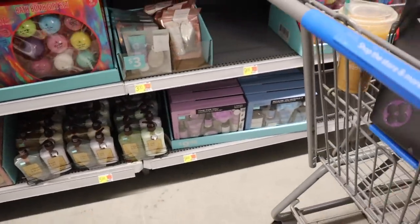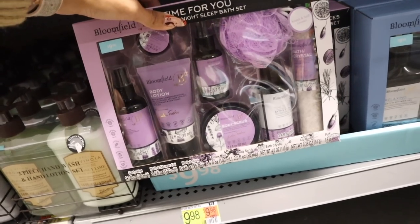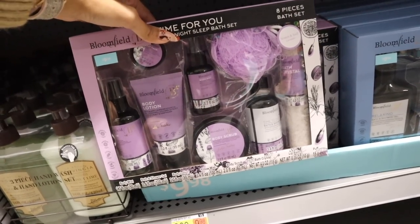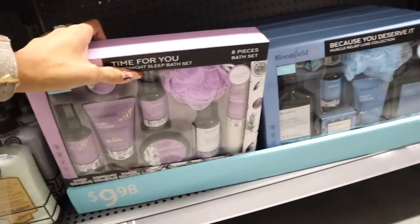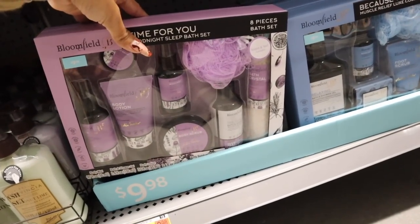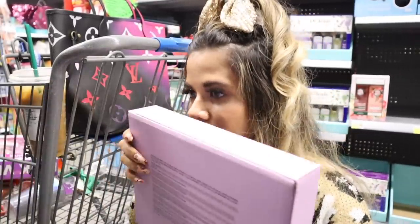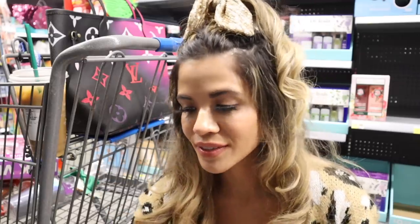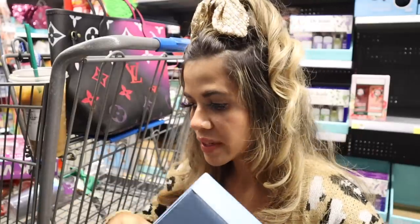Down here there's the Bloomfield brand — I don't think we saw this one last week. It's priced at ten dollars and you get body lotion, body mist, lip balm, body scrub, bath and shower oil, and bath crystals. They have lavender and mint grass scents. I scratched and sniffed the lavender — very strong, just like Dr. Teal's lavender. The mint grass is barely detectable, but definitely go for lavender; it smells really good.